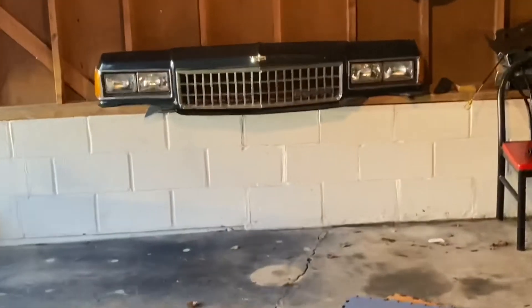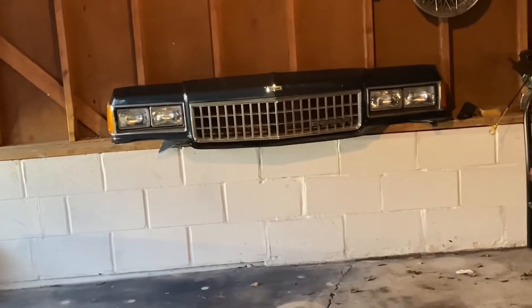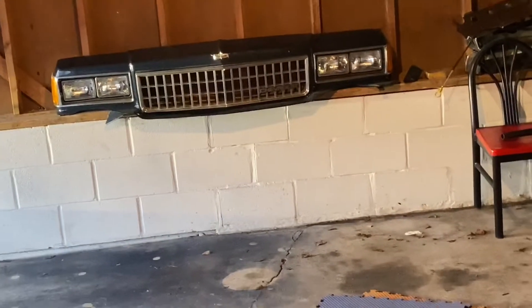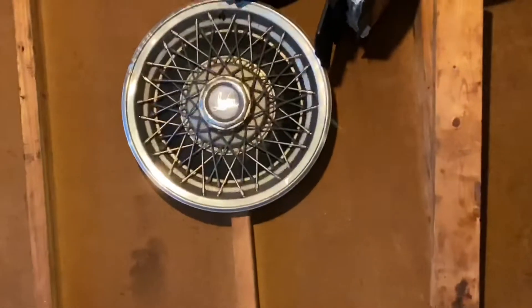A couple other people were asking about the front clip. I was in a rush to get rid of it because I wasn't paying for shipping, but if somebody wants it, give me $150 and you pay for shipping. That's not bad — that's real solid. It comes with the headlights, everything included.